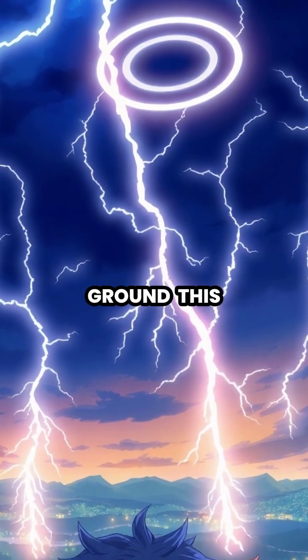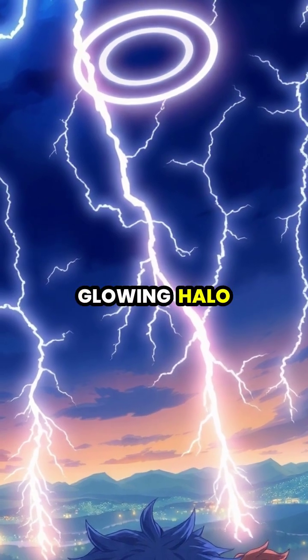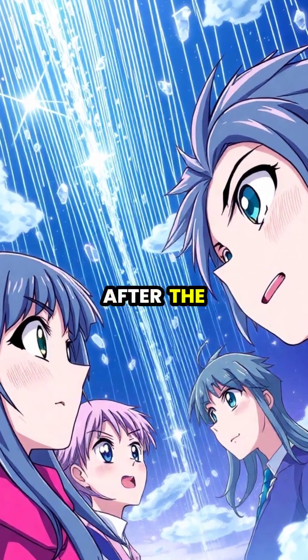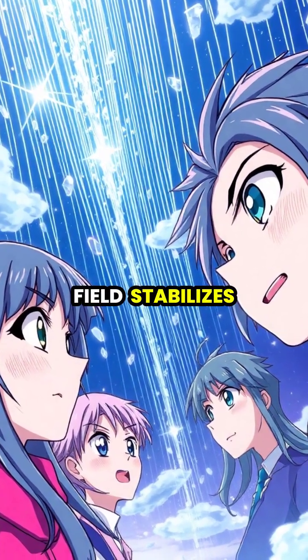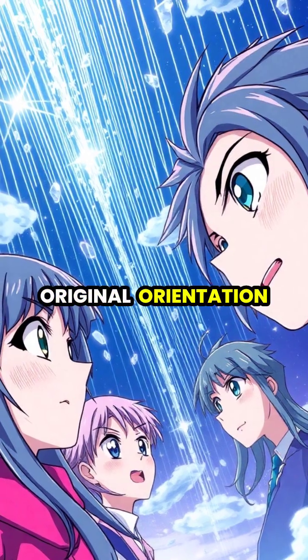To observers on the ground, this mass reorientation appears as a mysterious glowing halo or crown around the lightning bolt. After the lightning strike, the magnetic field stabilizes, and the ice crystals slowly return to their original orientation.